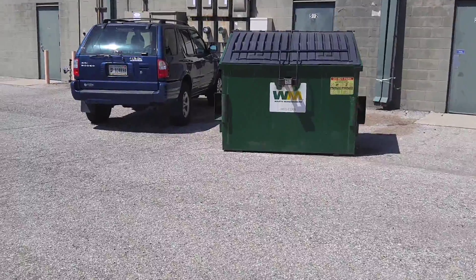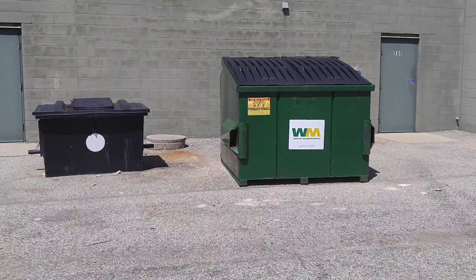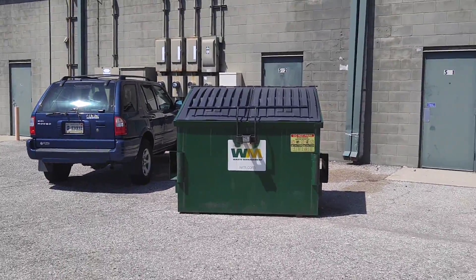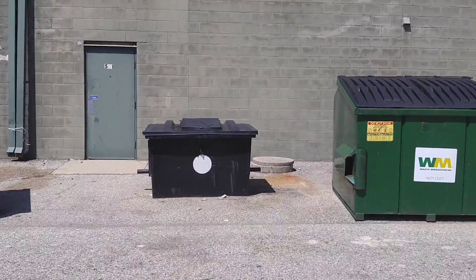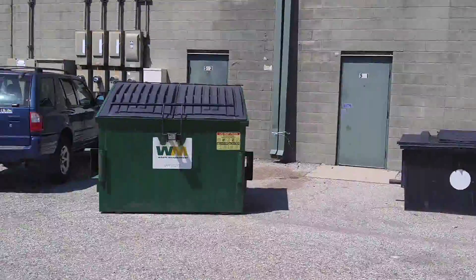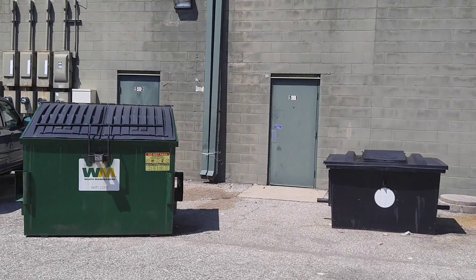Now here it looks like this dumpster and this dumpster got together and had a baby dumpster. But then this dumpster said, 'I want a dumpster DNA test. That don't look nothing like me. Have you been seeing other dumpsters?' 'I don't know what you're talking about.' 'Oh yeah, well we'll see won't we.' That's all I want to say about that.